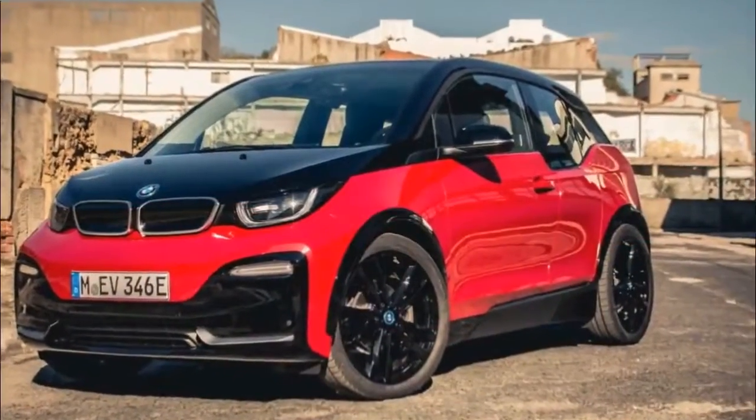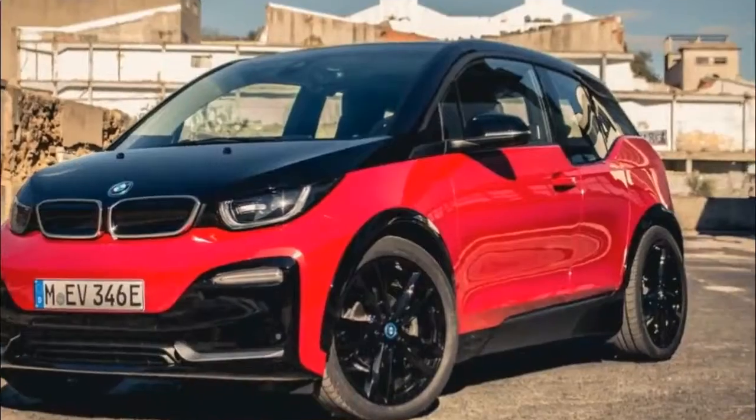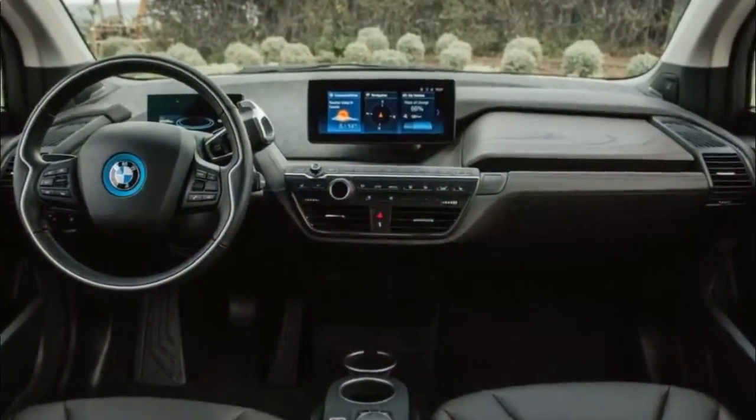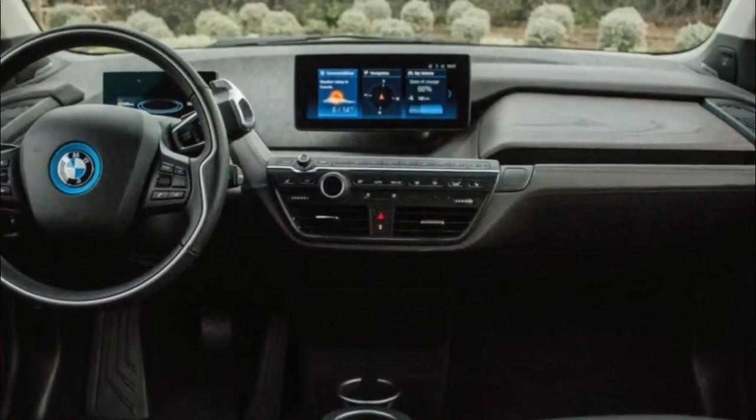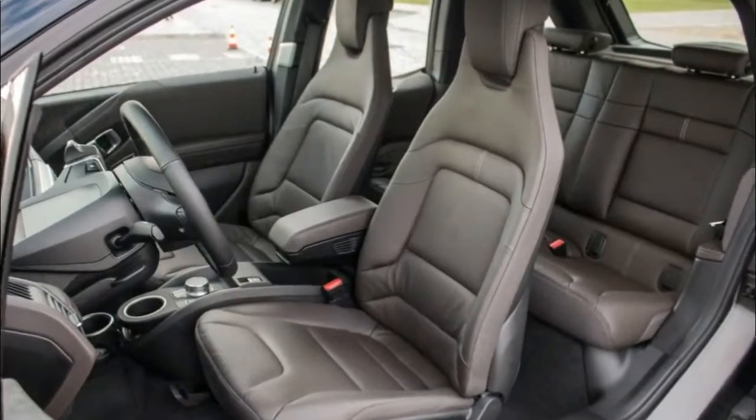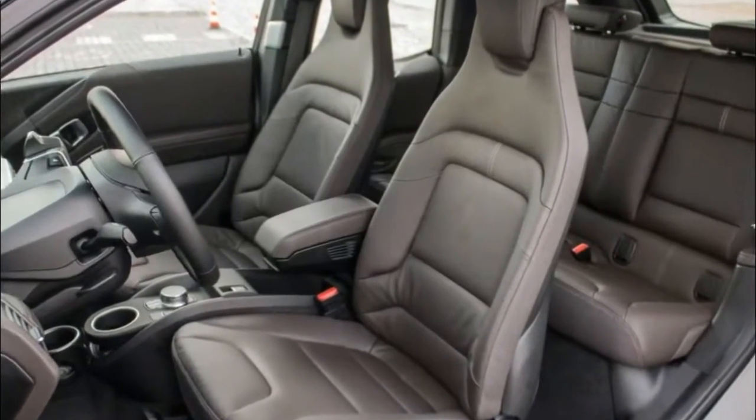Through the city, finding spots to experience the punchier drivetrain is difficult, but the stop-and-go driving displays the linear tuning of the throttle pedal. Smoothly launching from stops is easily done, while a couple of open shots in traffic see the i3s whirl up to speed in a brisk fashion.